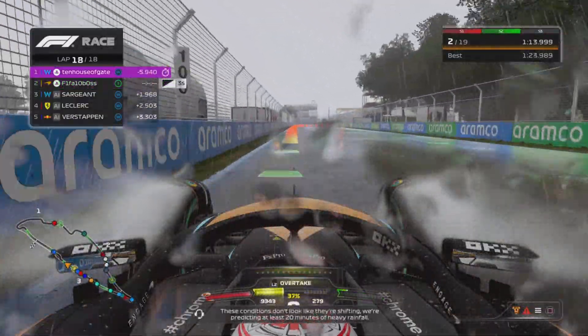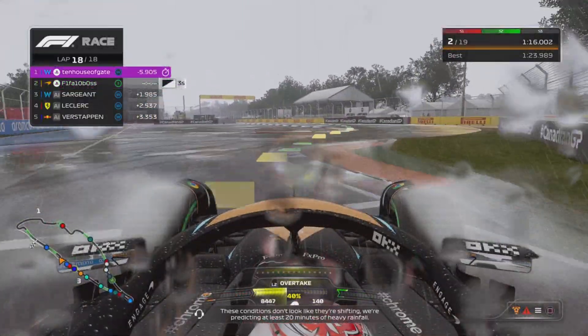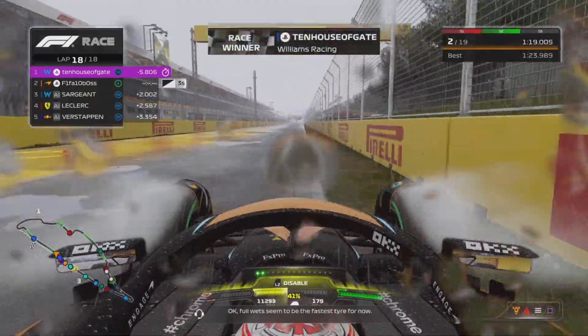These conditions don't look like they're shifting. We're predicting at least 20 minutes of heavy rainfall. Full wet seems to be the fastest tyre for now.